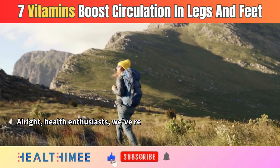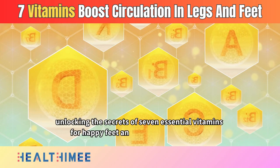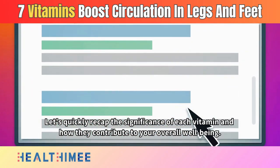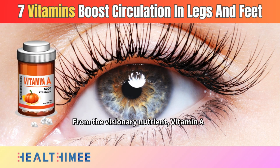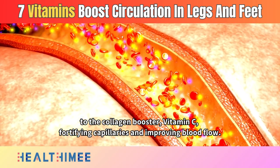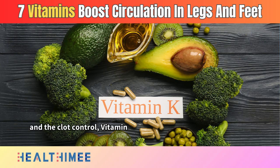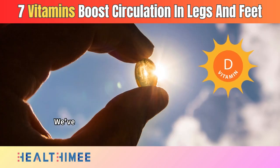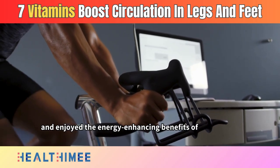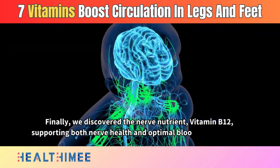Alright, health enthusiasts, we've reached the conclusion of our journey into the realm of circulatory health, unlocking the secrets of seven essential vitamins for happy feet and enhanced circulation. From vitamin A supporting healthy blood vessels, to vitamin C fortifying capillaries and improving blood flow; vitamin E shielding your vessels from oxidative stress, and vitamin K preventing unwanted blockages. We've soaked up the sunshine vitamin D linking it to cardiovascular health, enjoyed the energy-enhancing benefits of vitamin B3, and discovered vitamin B12 supporting both nerve health and optimal blood cell formation.